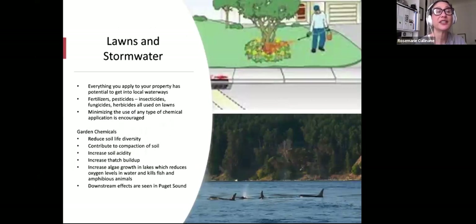Lawns and stormwater: everything you apply to your property has the potential to get into local waterways, so we have to be mindful. Fertilizers, pesticides, insecticides, fungicides, and herbicides — all used on lawns and in the garden — will leach eventually. Synthetics leach particularly quicker than organic products. With organic, it's slow release and the plants take up what they need. Garden chemicals reduce soil life diversity, don't add structure to soil, contribute to compaction, make soil structure weak, increase soil acidity, and increase thatch buildup in your lawn.